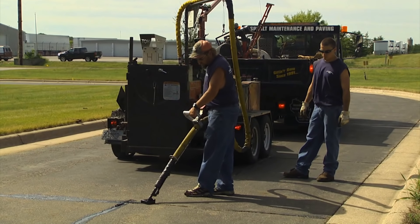Make sure your problems never come back with Asphalt Maintenance and Paving's crack routing and hot crack sealing service.